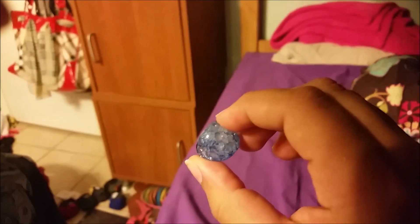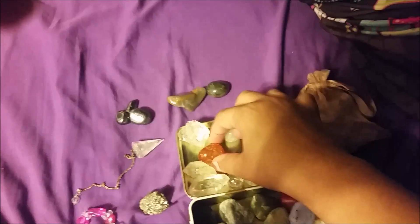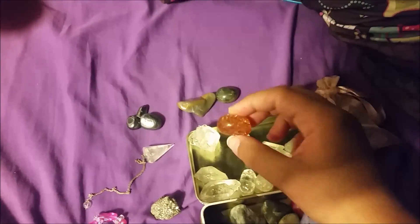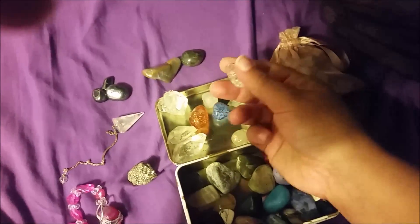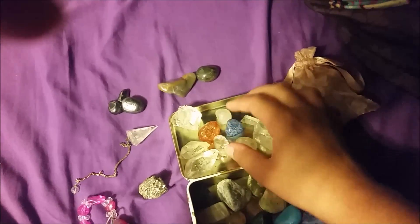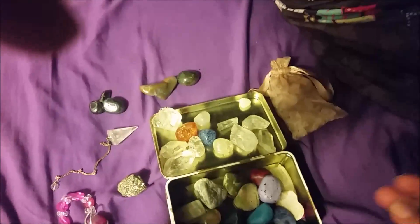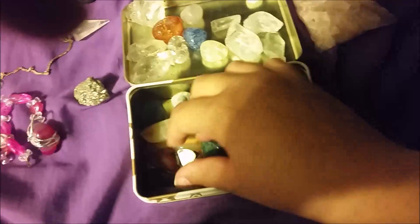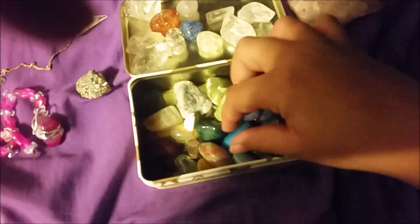It kind of reminds me of Rice Krispy treats. I have a couple of them — an orange one, a pink one — I even have it in clear quartz. I got these in a bin at a gas station whenever we'd go on road trips. I also have sodalite and bloodstone in here somewhere.